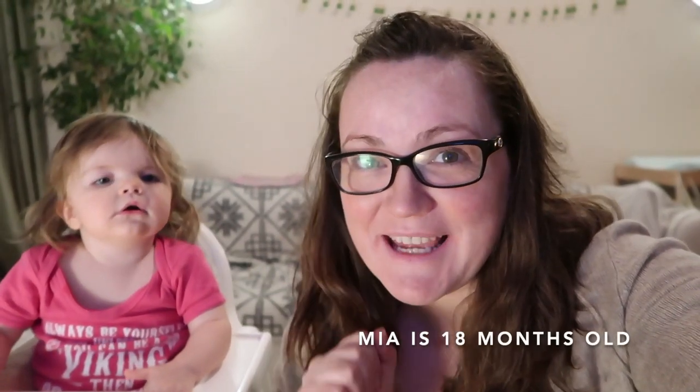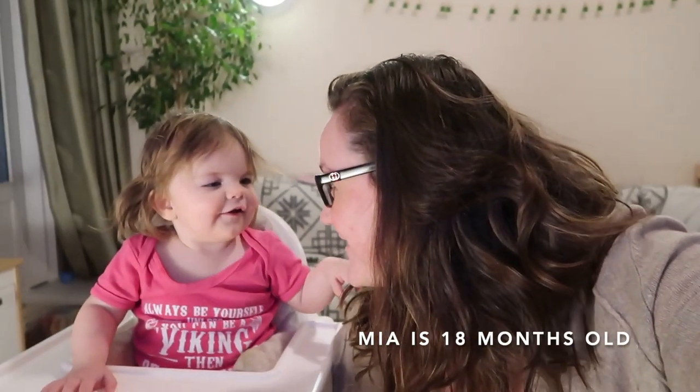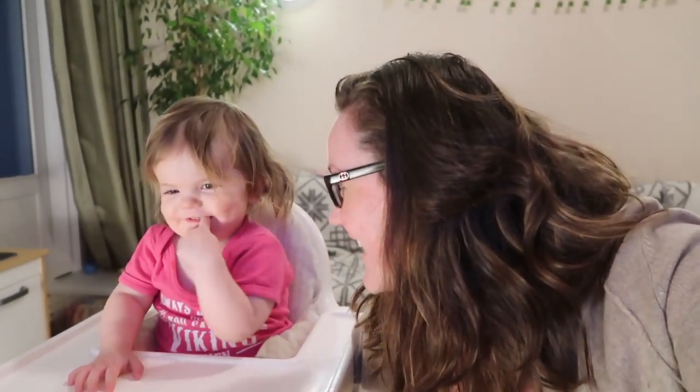So today we're gonna do a little bit of amateur hairdressing. I'm Mummy, this is Mia. We're gonna sort out that crazy little mop that is on your head and give her a fringe. Of course I have no idea what I'm doing.